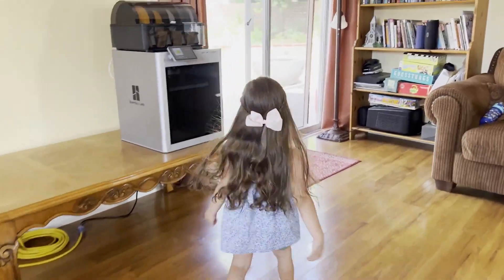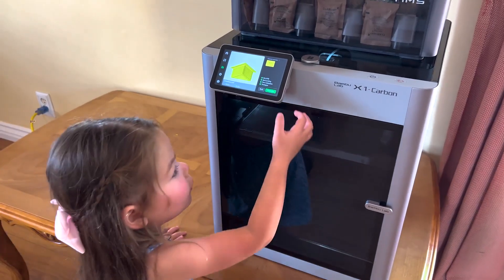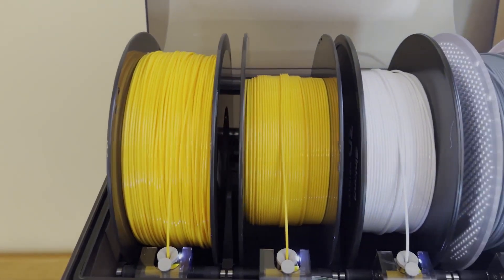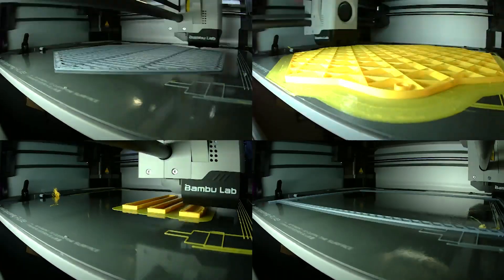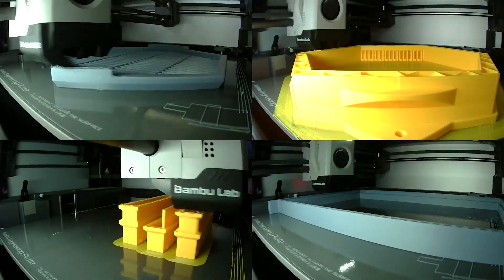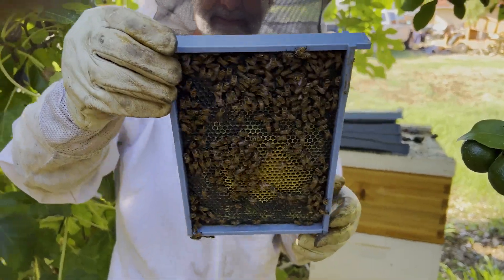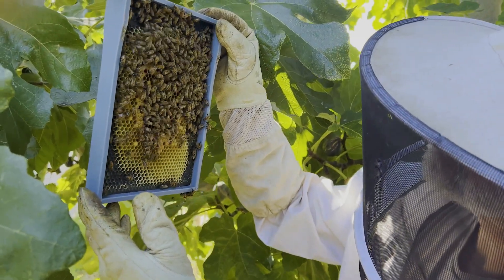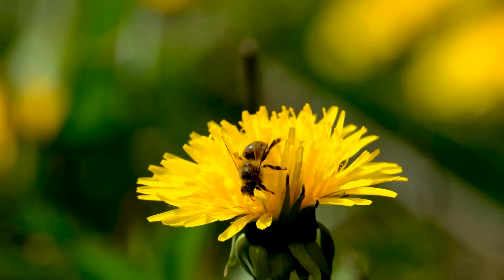But Hex Hives isn't just about making a difference — it's an educational journey and a creative exploration. Dive deep into the enthralling world of 3D printing, select your materials, and watch captivated as your hive springs to life. Along the way, cultivate a profound connection with bees, understanding their remarkable way of life and their monumental impact on our environment.